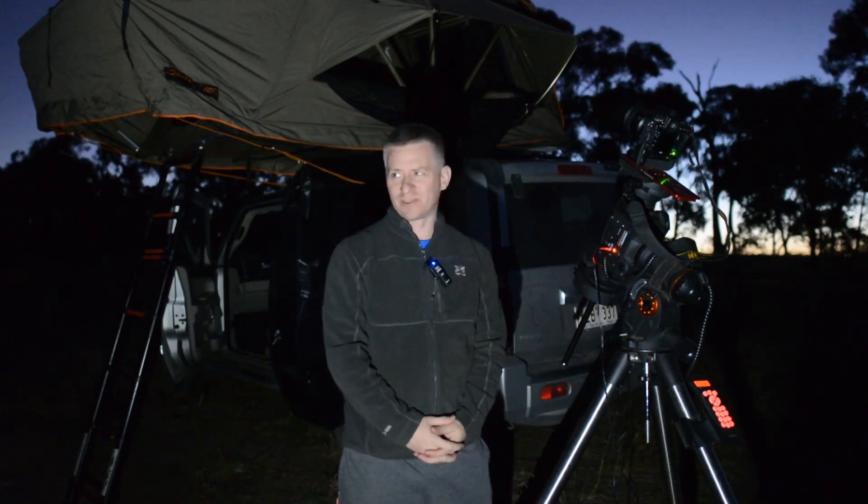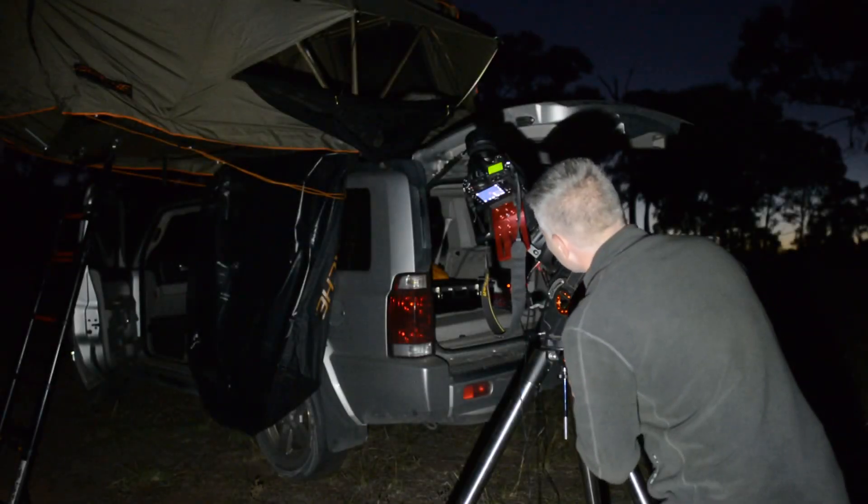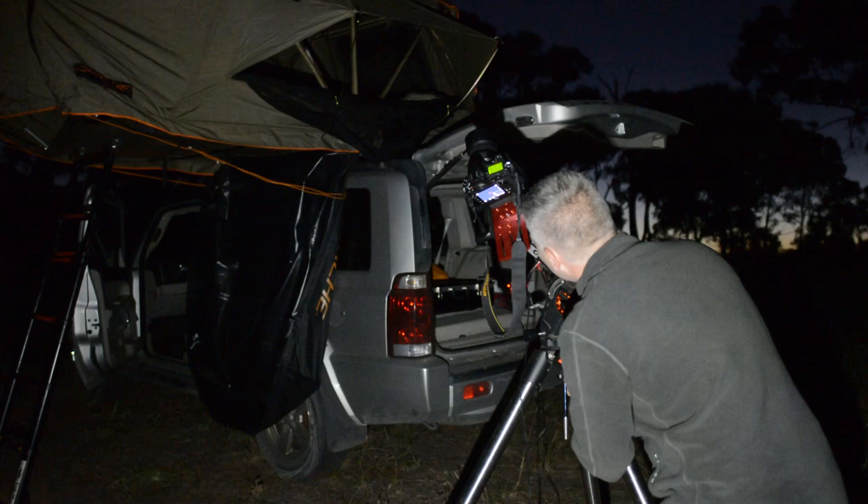We've got Trev over there in his little observatory keeping nice and warm and I'm out here in a little bit of the cold, but it's not too bad. It's a really nice night so far. Let's see what happens with tonight. All I'm doing right now is just aligning the star up in the center of my screen here.